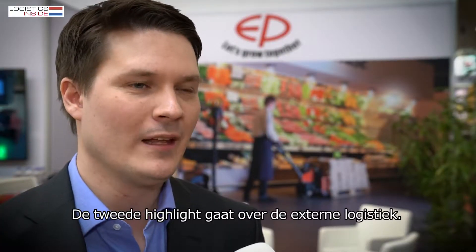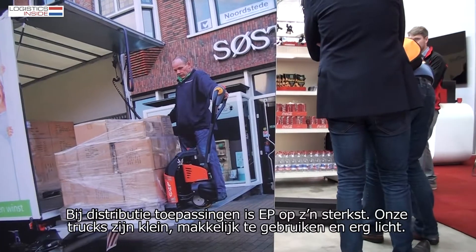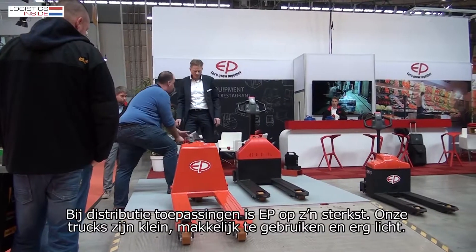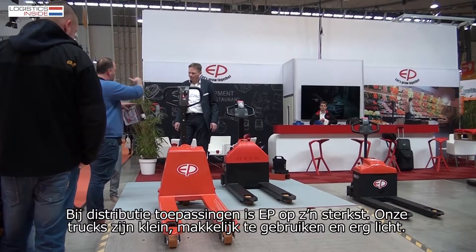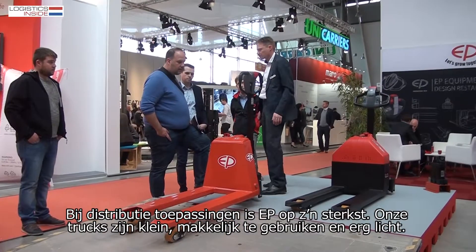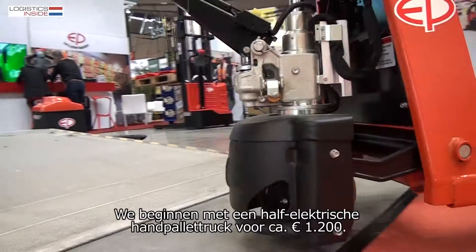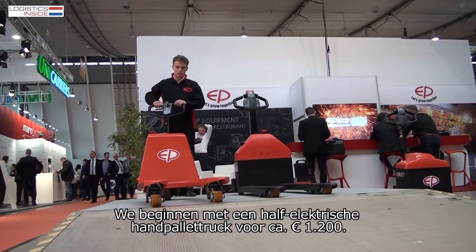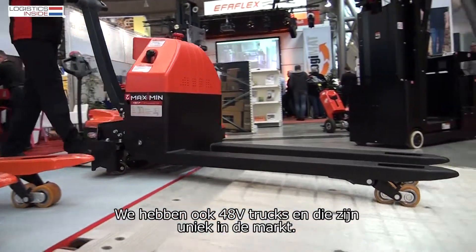The second highlight for EP is the logistics industry. Distribution application is where EP is the strongest. Our products are small, simple to use and very light. We come from a semi-electric power pallet truck at a price of around 1,200 euros and we have 48-volt trucks.